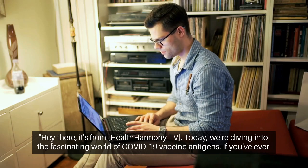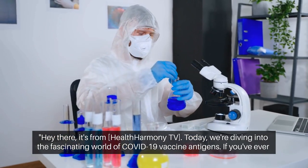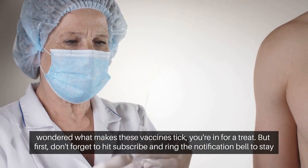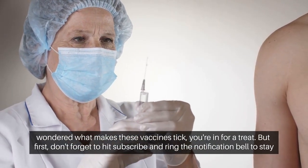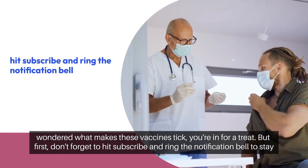Hey there, it's from Health Harmony TV. Today, we're diving into the fascinating world of COVID-19 vaccine antigens. If you've ever wondered what makes these vaccines tick, you're in for a treat. But first, don't forget to hit subscribe and ring the notification bell to stay in the loop.